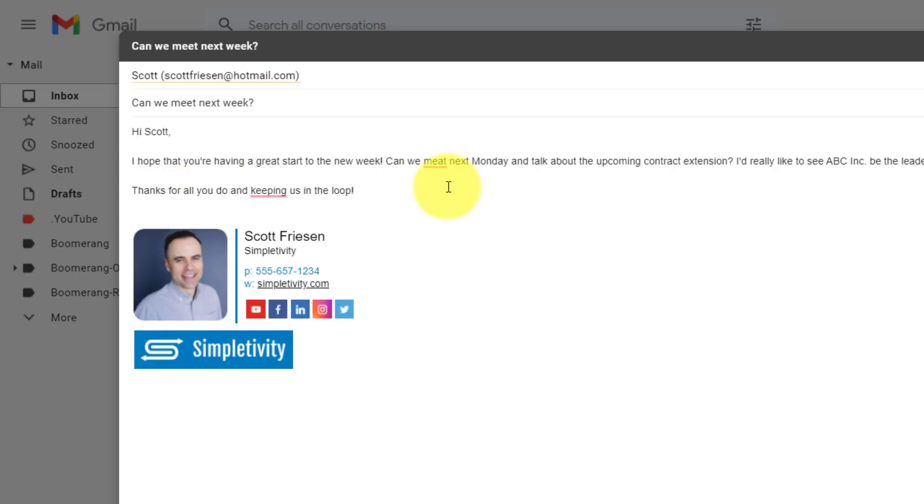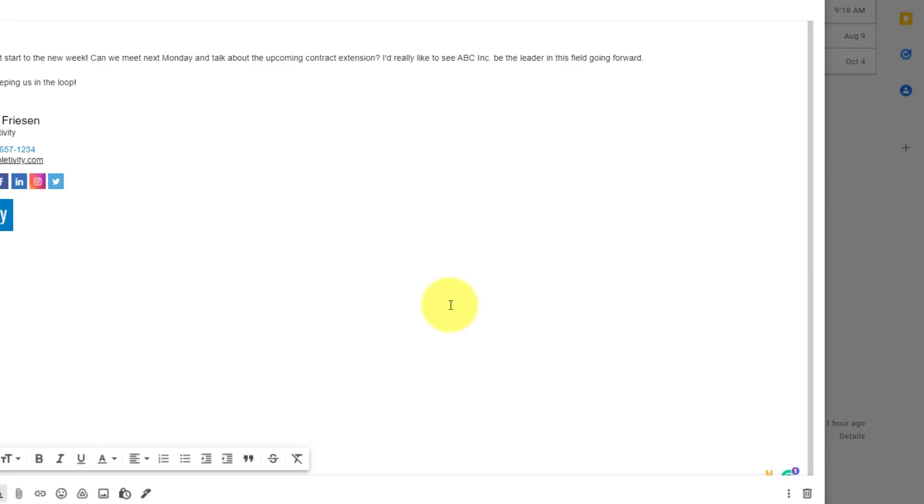This second one is a very silly mistake, but how often are you in a rush? How often do you forget to double check or reread your messages? It's not 'meet' spelled M-E-E-T — 'Can we meet next Monday?' And then this last suggestion from Grammarly: there's no spelling mistake, but if I hover over it, I'm not using the proper format. It should be 'for keeping' — 'Thanks for all you do and for keeping us in the loop.' So now I'm going to sound that much more professional and accurate when it comes to my grammar.